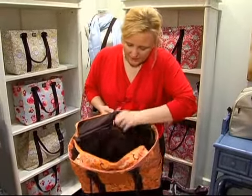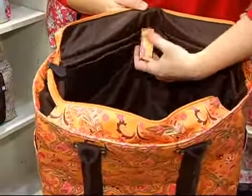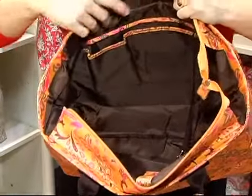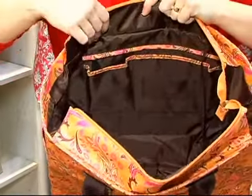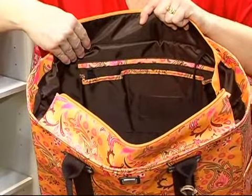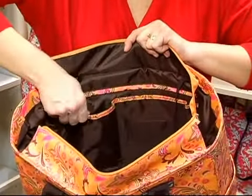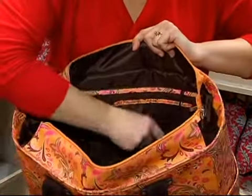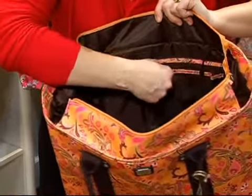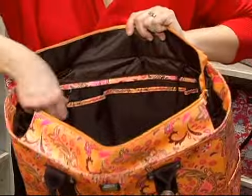Inside you've got a computer section where you can put your computer, and on the other side you've got all of your work pockets. All of my pockets inside my bags are trimmed out with the actual fabric. You've got a really big section for your cell phone, a business card section, a slot for your pen, another open pocket, and a zippered pocket with a leather zipper pull.